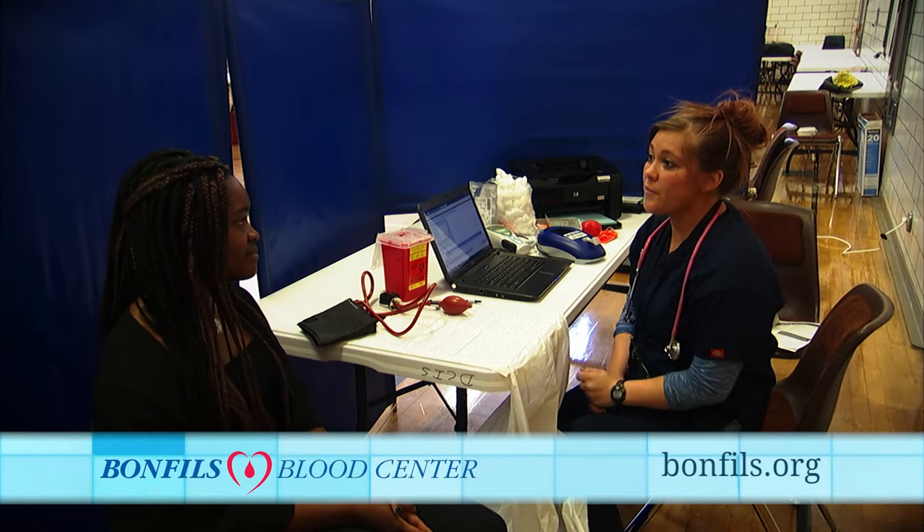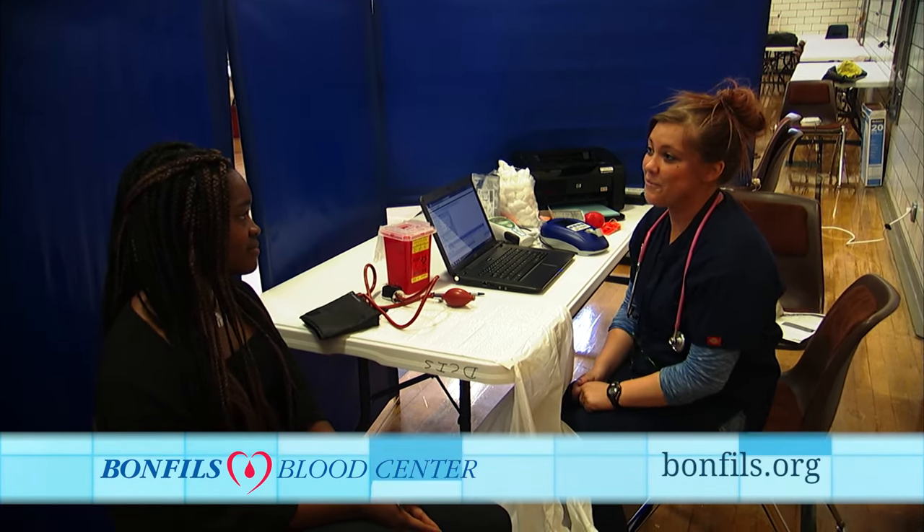This is the second step — the tech station, where we do vitals. We take a blood pressure, a pulse, a temperature, and we do a little finger poke to test your hemoglobin.